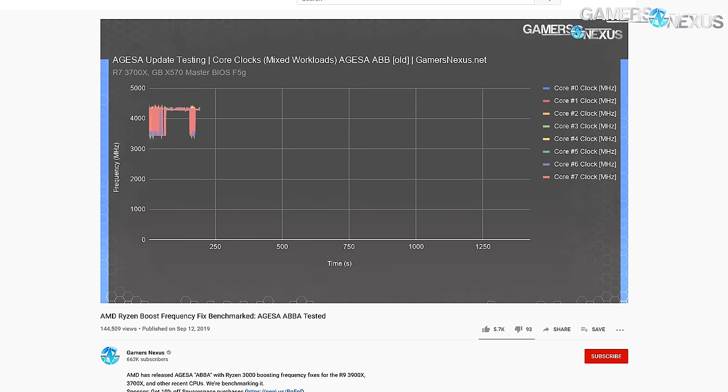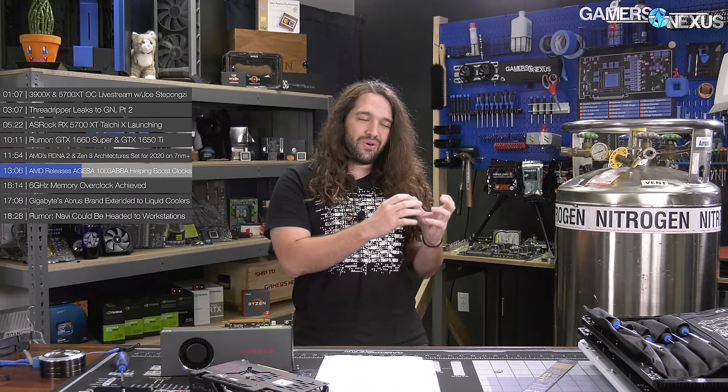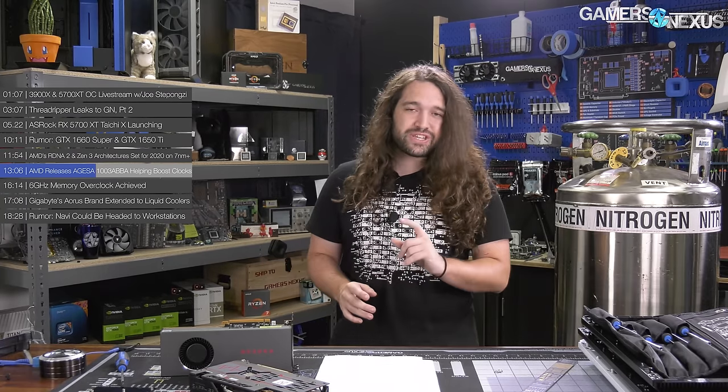For the 3600, it does hold at boost frequency basically constantly on at least one core. Someone on Reddit tried to argue that if it were always holding boost frequency it would be 'base' — that's wrong, actually. The distinction is not whether it's holding that frequency, but on how many cores it's holding. We're talking about holding it on any one core out of all of them for the duration of the workload. The 3900X isn't really doing that, but the 3600 and 3600X absolutely are. The 3700X is getting more in that direction with the ABBA update.